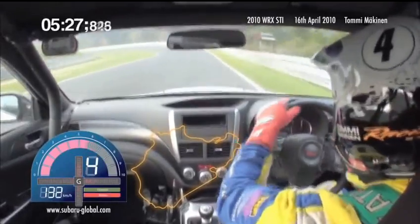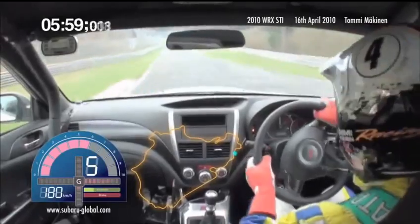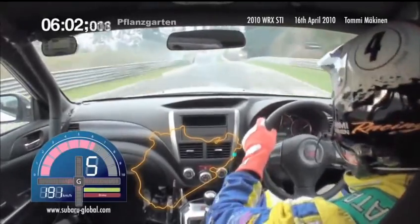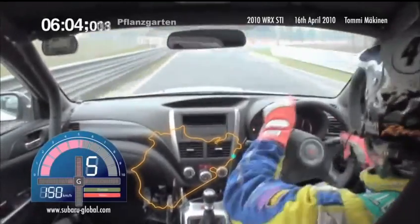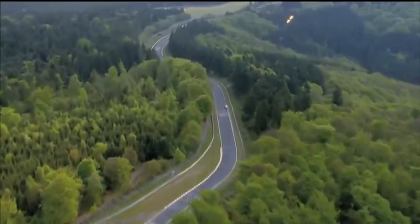Subaru has been involved in numerous test drives around the Nürburgring course. On April 16, 2010, it recorded a remarkable time of 7 minutes 55 seconds — a stunning achievement for a car with a maximum speed of 250 kilometres per hour. The outstanding safety margin incorporated into the car's chassis is clear from this result.